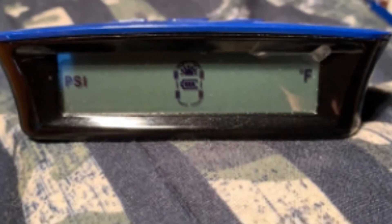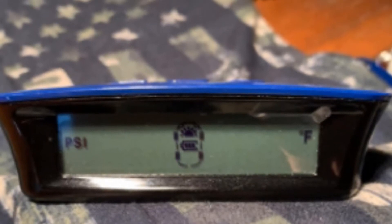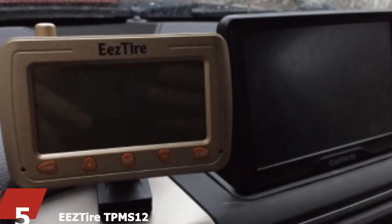Another notable issue is that the installation instructions can be a bit difficult to figure out at first. If you're not familiar with setting up a TPMS, you may want to look up a video online or have a professional install the sensors.